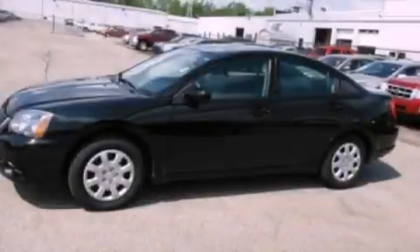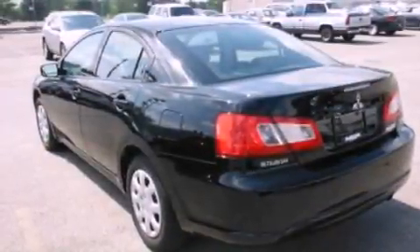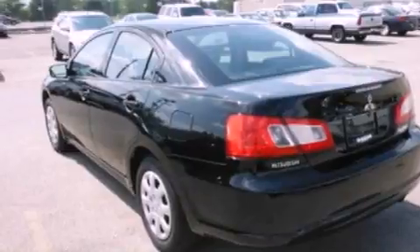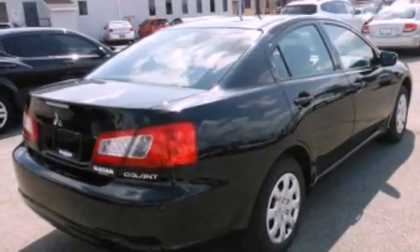All of the following features are included: a multi-link rear suspension, a low tire pressure indicator, cruise control, a CD player, variable valve timing, a four-wheel independent suspension, cargo tie-downs, an anti-lock braking system, and full power accessories.